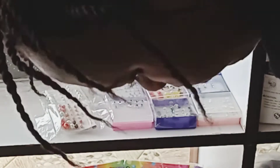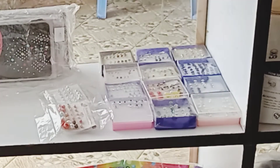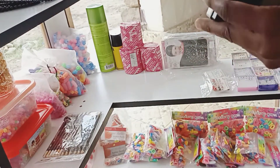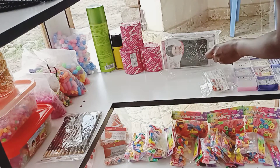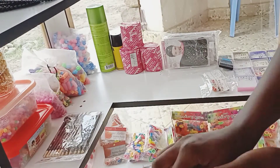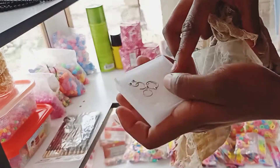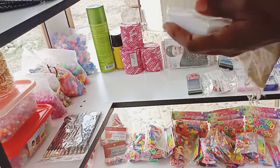These earrings — the whole pack goes for 50 shillings, and you can sell a pair at around 10 to 20 bob depending on your preference. Those nose pins I'm showing you right now are 24 pieces for 50 shillings, so you can sell them at 30 bob and make a lot of profit. You should also have bull rings because some people with nose piercings prefer bull rings to nose pins.